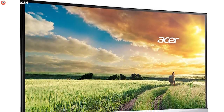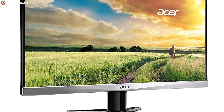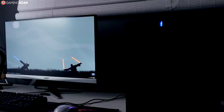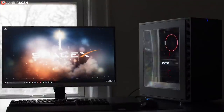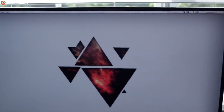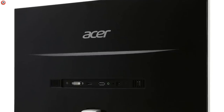The next monitor, the Acer G257HU, is very similar to the L24Q but with a couple of slight improvements. We're again dealing with a 60Hz 1440p IPS monitor, only this time it's slightly larger at 25 inches. This way you're getting a bit more out of the higher resolution, but still without being too far off to reap the full benefits of 1080p.